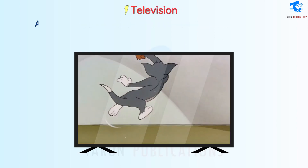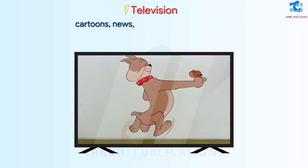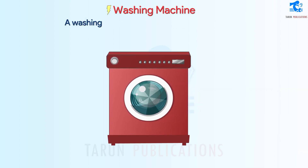Television is used for entertainment. We can watch movies, cartoons, news, songs, etc. on a television. A washing machine is used for washing clothes.